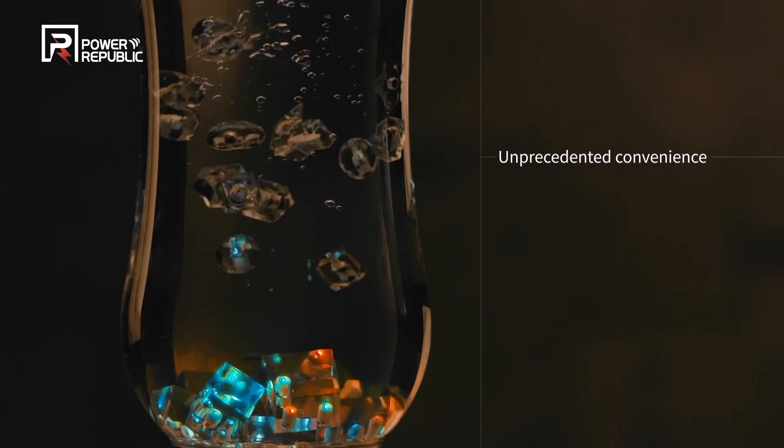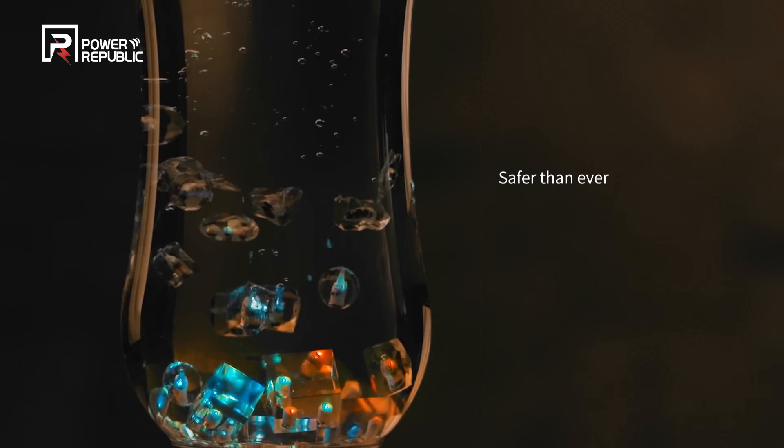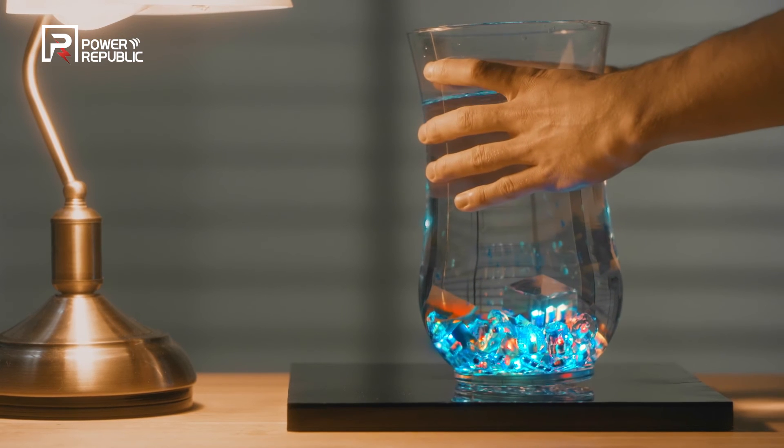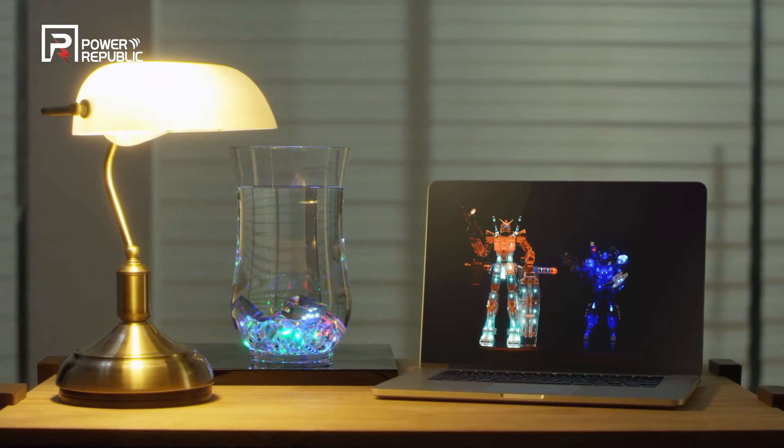Unprecedented convenience. Safer than ever. Enjoy your new lifestyle with the wireless power transfer solution of Power Republic Corporation. Anytime. Anywhere.